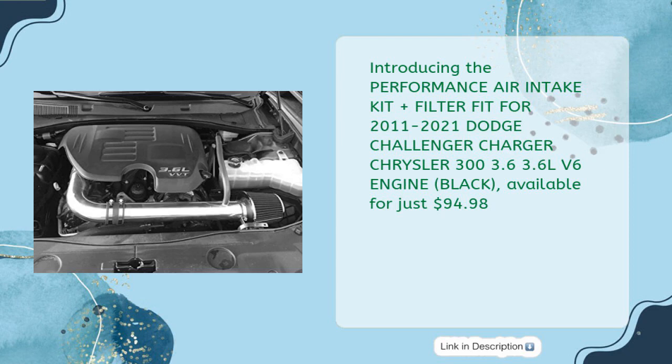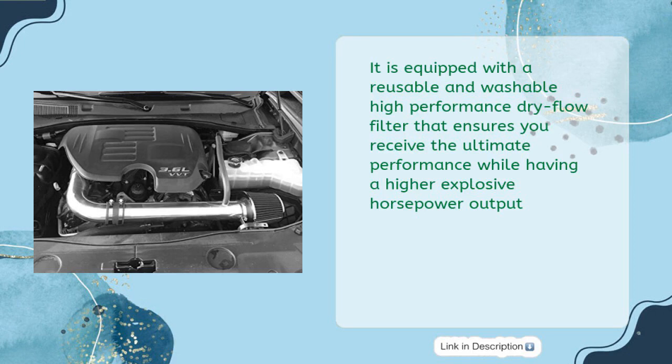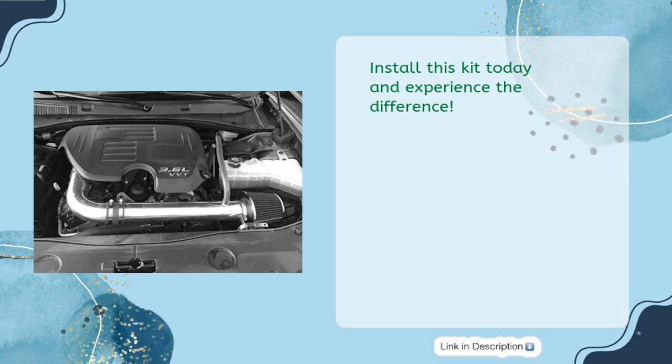It is equipped with a reusable and washable high-performance dry flow filter that ensures you receive the ultimate performance while having a higher explosive horsepower output. Install this kit today and experience the difference.